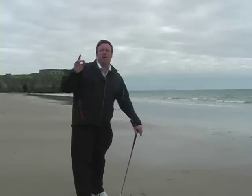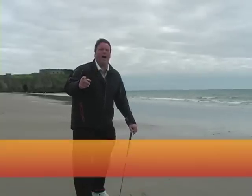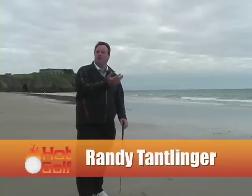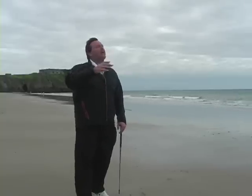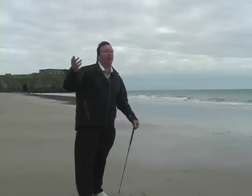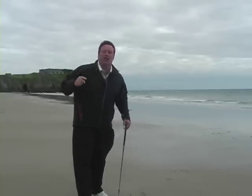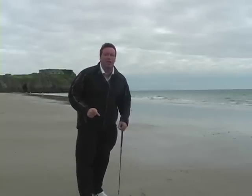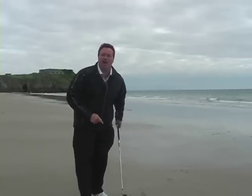Hey, welcome to this week of Hot Golf. We're in Wales, the land of beautiful coastlines, ancient castles, and where dragons play, where King Arthur played with Merlin, and some of the best links golf courses in the world are right here in Wales, this week on Hot Golf. Let's tee it up, baby.